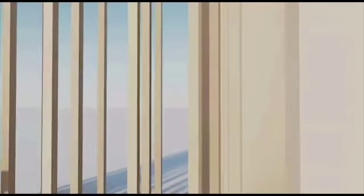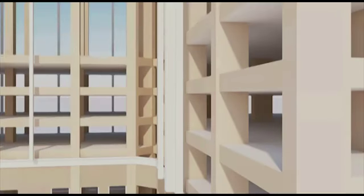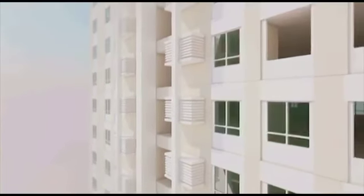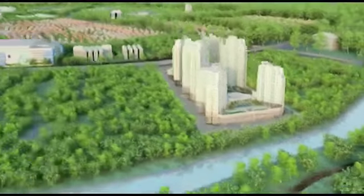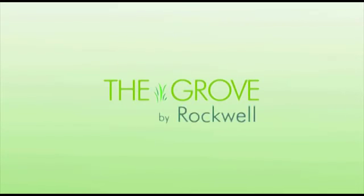From blueprint to reality, rising along the C5 corridor of properties, a residential development like no other is about to redefine the Ortigas skyline. Imagine a 5.4-hectare master plan development comprised of 75% nature and 25% man, making The Grove by Rockwell uniquely 100% Rockwell.